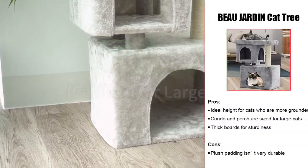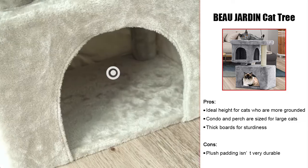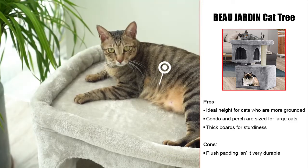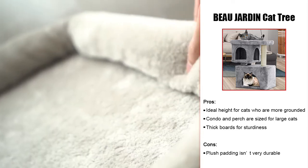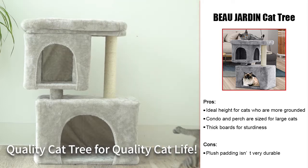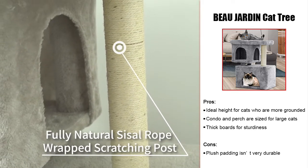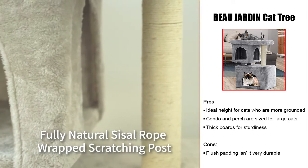Our choice for the best overall cat tree for Persians is the Beau Jardin Cat Tree for large cats. This cat tree is designed with large cats like your Persian in mind. The overall height of this tree is 32 inches, which makes it the perfect perch for cats who prefer staying close to the ground. The upper perch features plush padding and is large enough for cats of all sizes to relax. The two condos are roomy and plush for kitties who prefer napping in solitude. The scratching posts are covered in sisal to allow your Persian cat the freedom to mark this cat tree as their own.